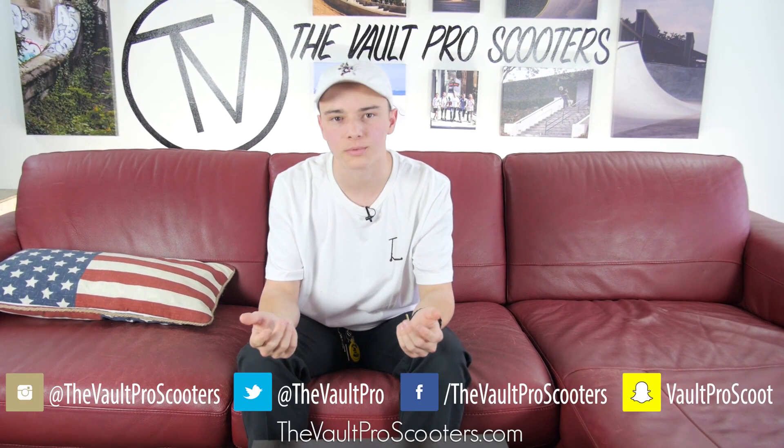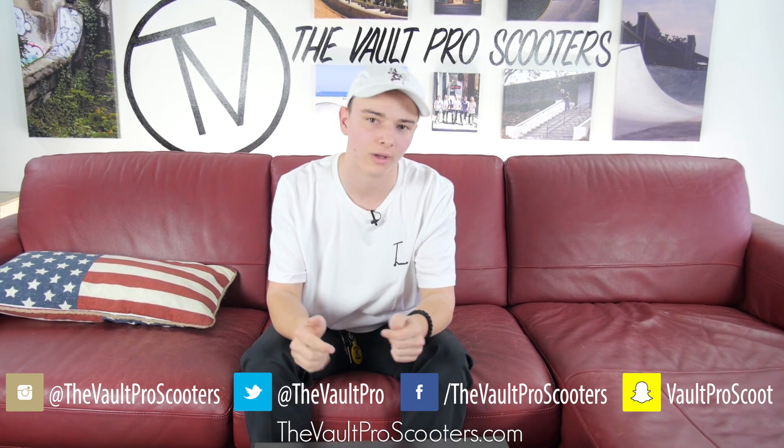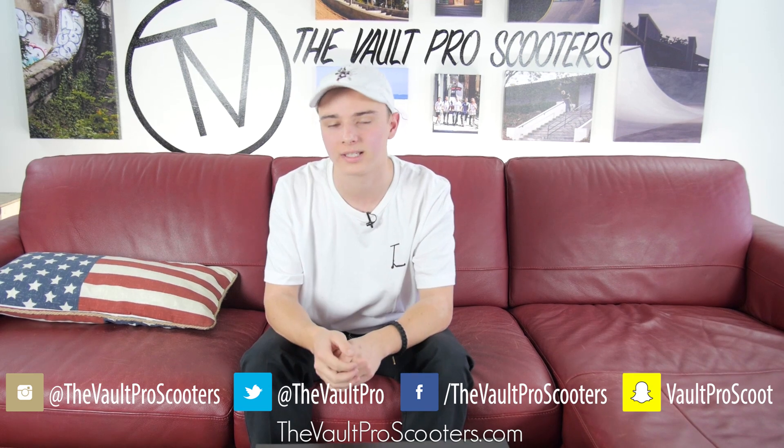And there you have it — all the new vault apparel that's out for you guys to go ahead and get. Make sure you like, comment, and subscribe, follow us on all the social medias, and make sure you follow me on Instagram — it'll be down below. Till next time, have a good one you guys and keep riding.